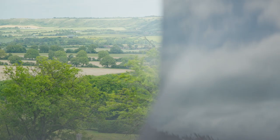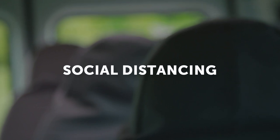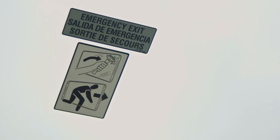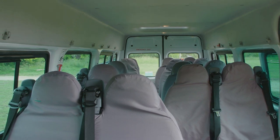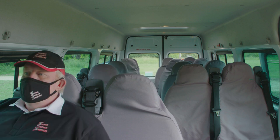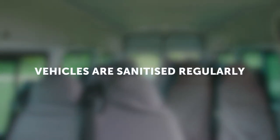We also advise keeping the windows open wherever possible to keep fresh air circulating. Social distancing is difficult in the enclosed passenger cabin of a minibus. Not using the front seats next to the driver reduces the capacity of this vehicle to 14 passengers maximum. Dependent on current government advice and your production company's policy: if 2-metre social distancing is required, only 3 passengers can be carried; at 1-metre social distancing, that increases to 6 passengers; if social distancing measures are not required, we could carry up to the maximum of 14 passengers. Vehicles are sanitised on a regular basis with proprietary anti-viral cleaning solutions.